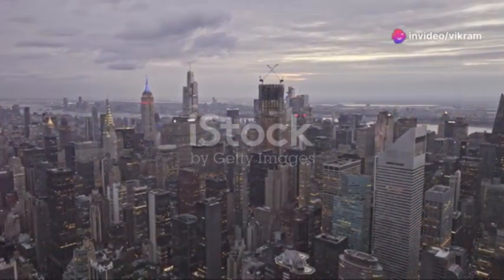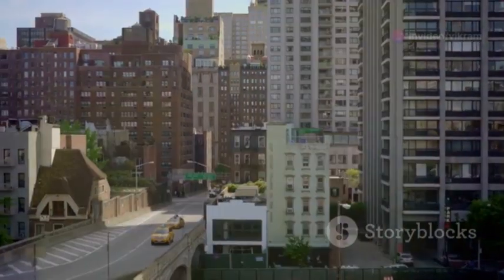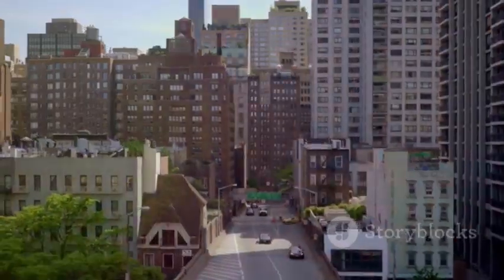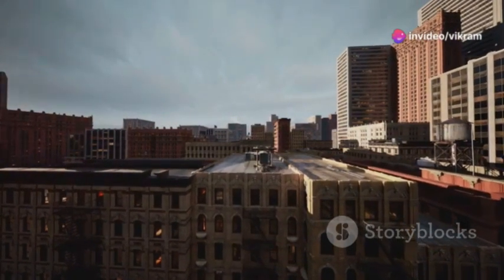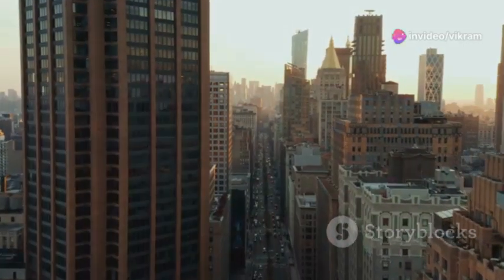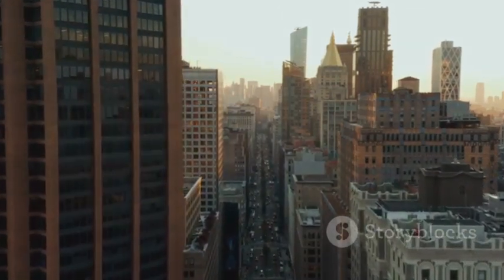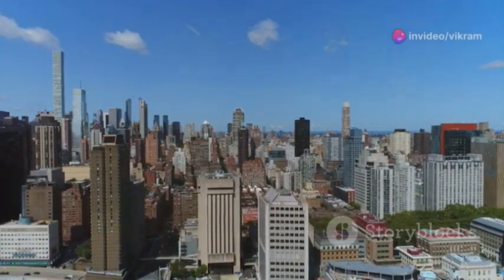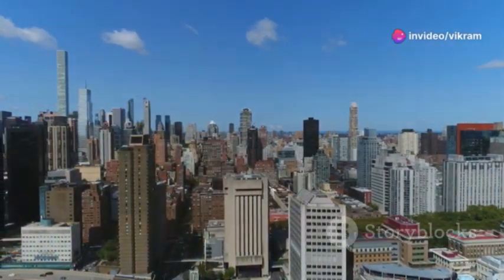New York City, a living tapestry woven from countless threads. Its architectural fabric, a testament to the city's rich and layered past. From the modest beginnings of Dutch colonial settlements to the soaring skyscrapers that define its modern skyline, New York's buildings narrate a captivating story of ambition, innovation and cultural evolution. Each era has left its indelible mark, creating a dynamic cityscape where architectural styles converse across centuries.